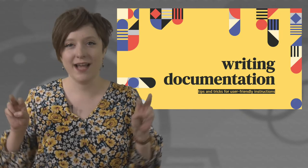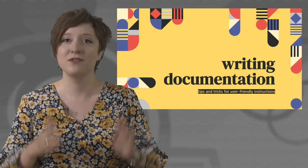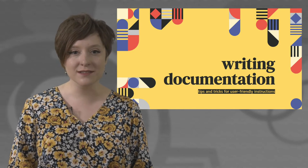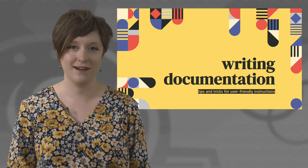When you say technical writing to someone, most often the first thing they're going to think of is documentation. Documentation or instructions, procedures, protocol, specifications are the bread and butter of technical writing.